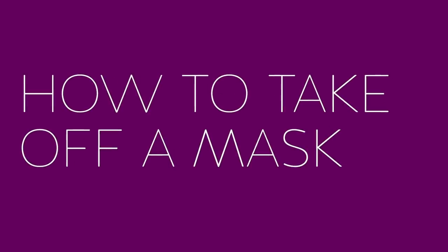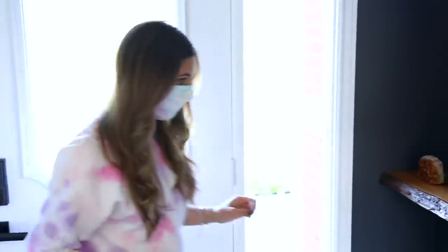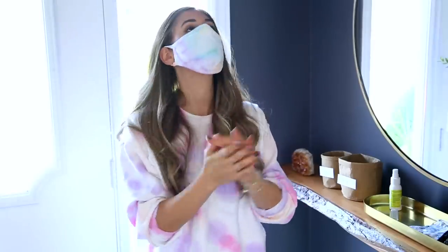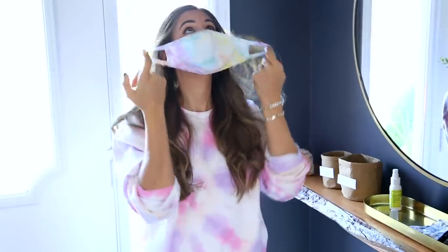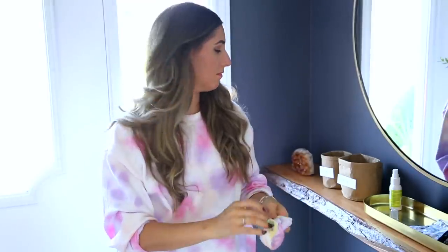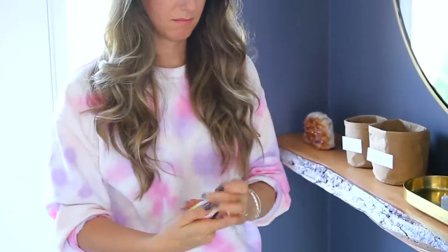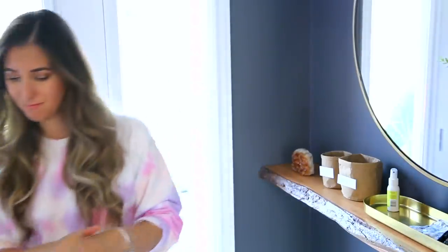When it comes to proper mask removal — the technical term being doffing — there is a step process to follow to avoid cross-contamination or getting anything on your hands that could get on your face. First, quickly wash or sanitize your hands. Then remove the mask by the ear loops, not by the front. Put it into the dirty mask bag, close it up, and follow that up with another washing or sanitizing of your hands.